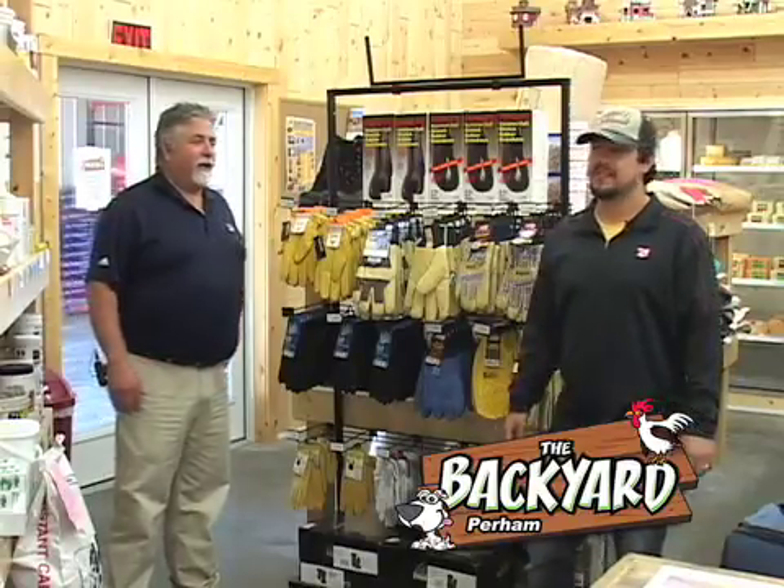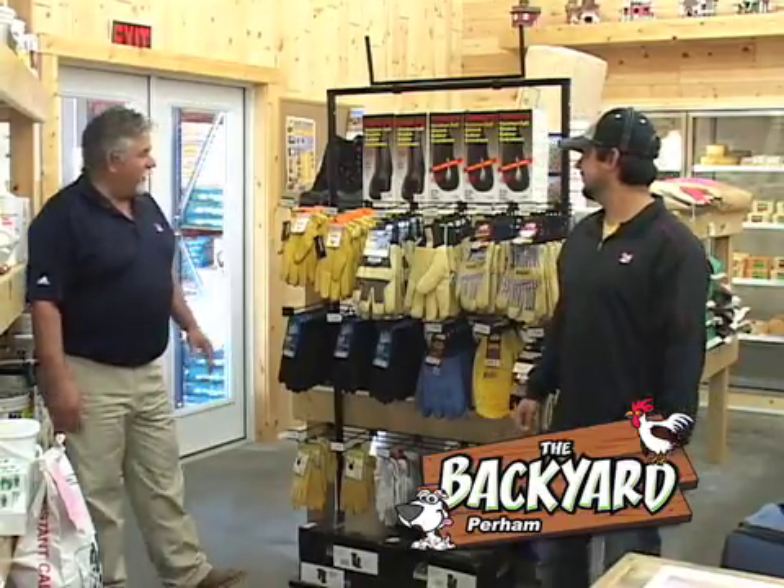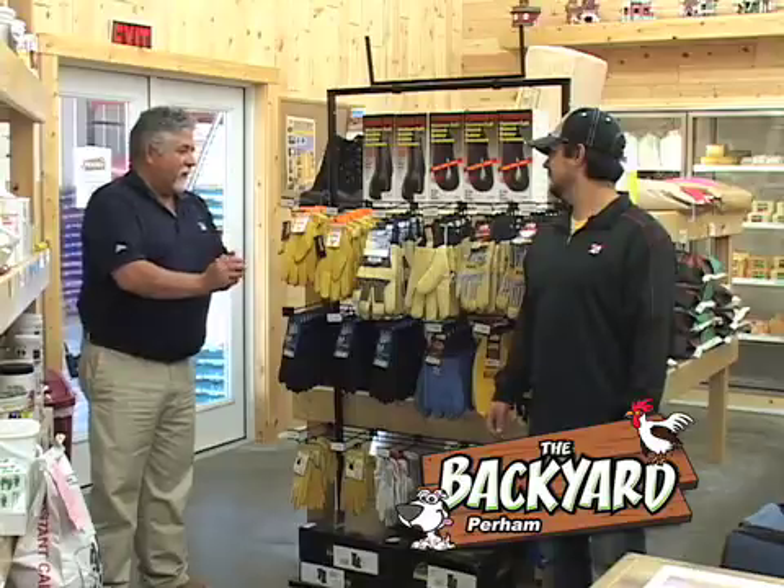Hi, I'm Joe. And I'm Tyler. We're here at the Backyard in Perman Industrial Park.